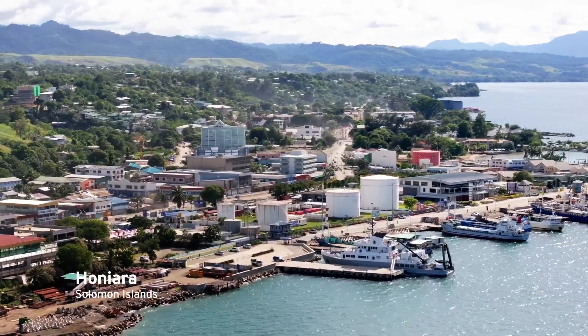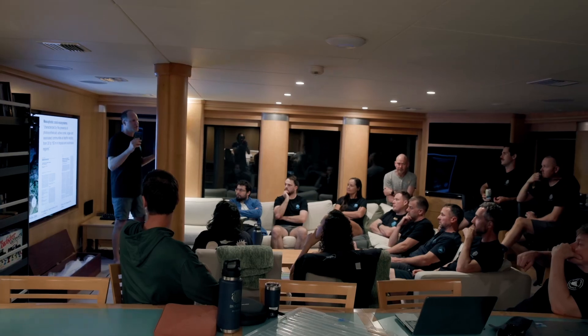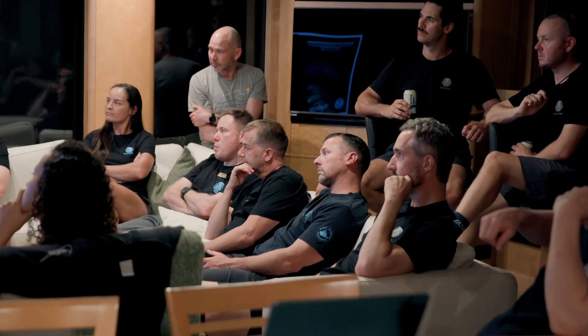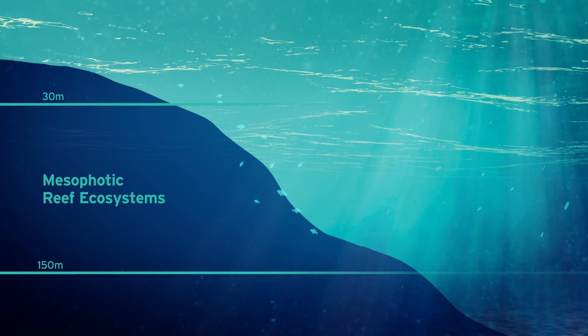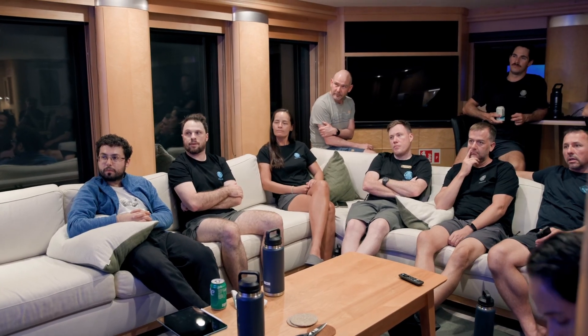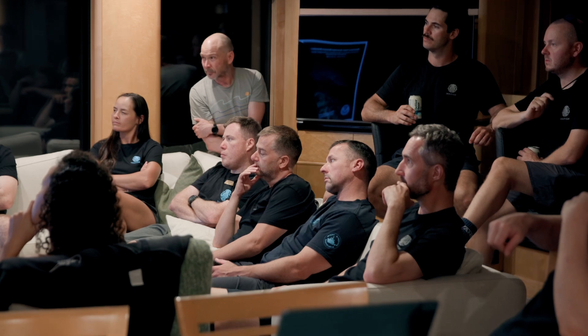My name is Pim Bonkerts. I'm a curator at the California Academy of Sciences and the expedition lead for Leg 3 here in the Solomon Islands. Legs 2, 3, and 4 are all focused on mesophotic coral ecosystems. It's basically this transition zone between the shallow reefs that are super well studied and the deep sea that's not well studied at all. There's more and more evidence of all the unique biodiversity we're finding in this zone, so it's very much its own ecosystem in its own right.